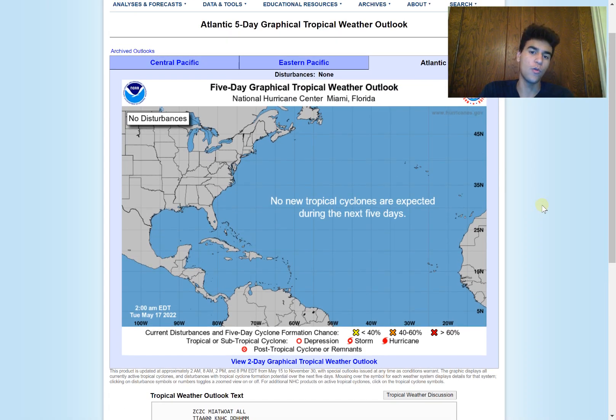We're in a favorable MJO pattern and along with above-average sea surface temperatures, we could see an enhanced risk of tropical cyclone development associated with this trough. Looking at the five-day graphical tropical weather outlook, no new tropical cyclones are currently expected during the next five days. However, I do expect this to change in the near future, because the forecasts I've been showing go beyond the five-day mark — which is when the GFS and potentially the European model would forecast tropical storm development. So I wouldn't be surprised if the outlook changes over the next several days.